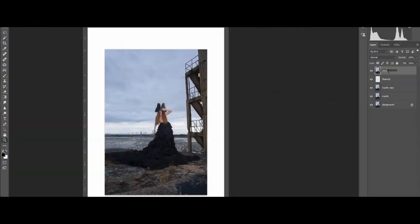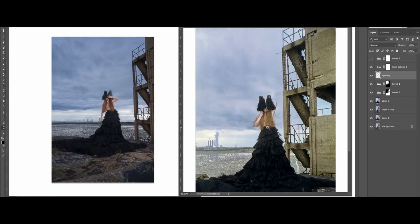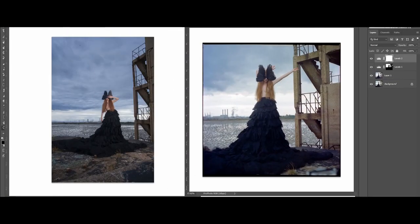In the last video we shot film and digital on location in an abandoned fort. In this video, in the next seven minutes, I'll show you the images and how film and digital compare side-by-side, so you can decide for yourself if you think film photography is still relevant today.